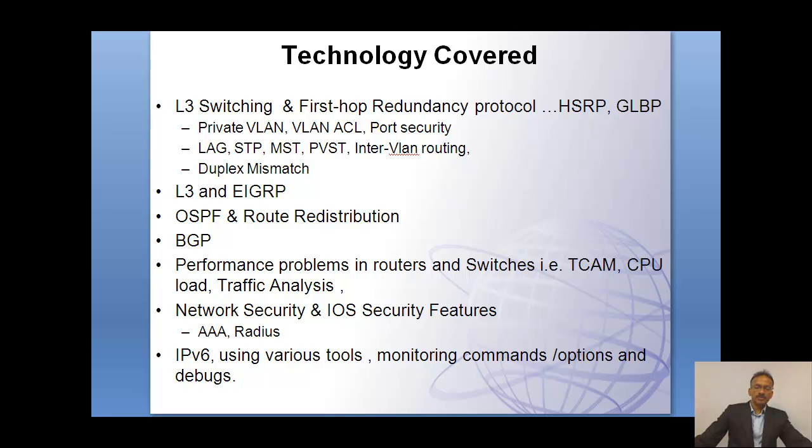Those are the different topics that will be covered in the five days. There is less lecture and 80 to 90% will be more on the labs. So whatever you learn, whatever options you have learned in the commands, and the techniques you have learned as methodologies, you are able to practice that in the lab learning environment, which improves your troubleshooting skill and your understanding of networks drastically.